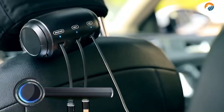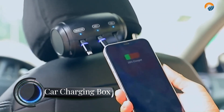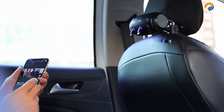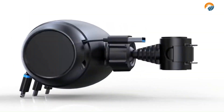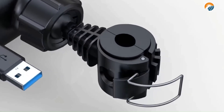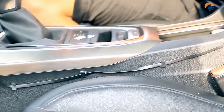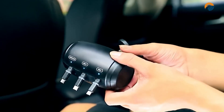A retractable car charging box, also known as a portable car charger, is a device that allows you to charge your electric car from any standard household outlet. It is typically made of durable plastic or metal and has a retractable cord that can be extended to reach your car's charging port. Some retractable car chargers also have a built-in surge protector to help protect your car's electronics from damage.